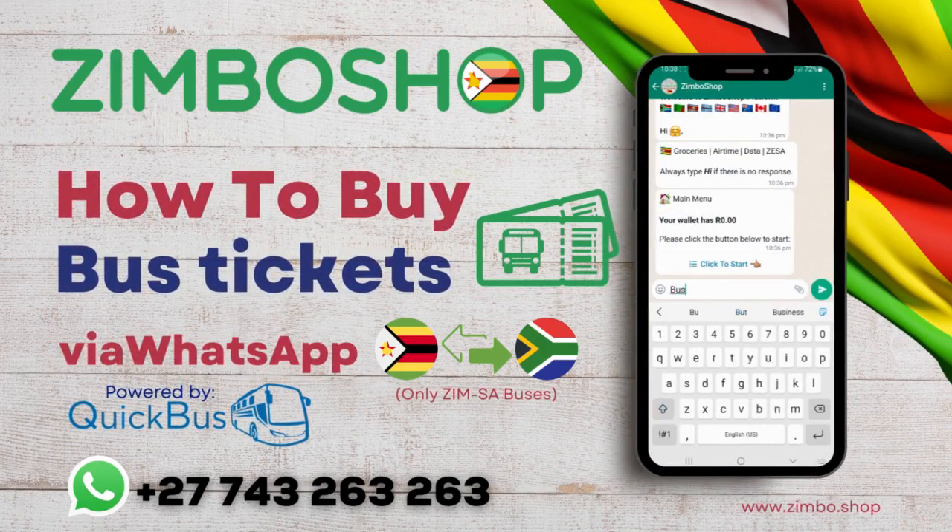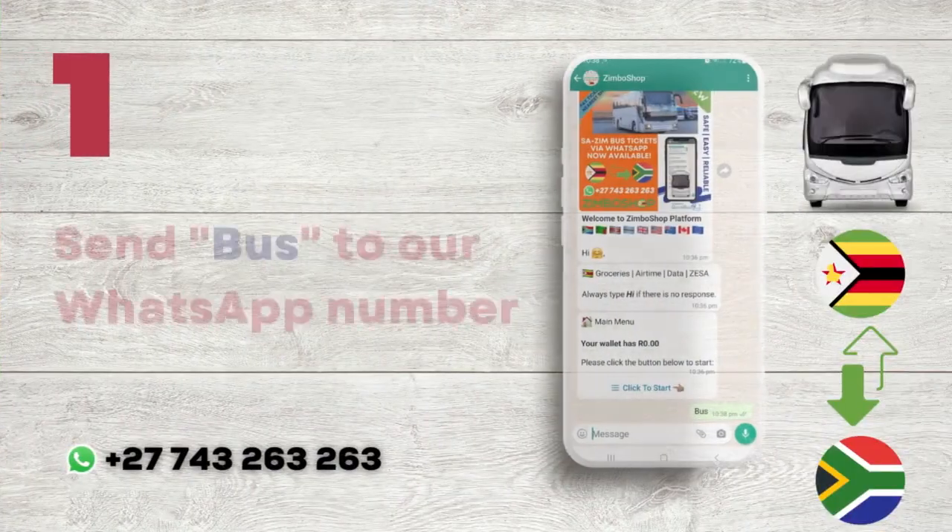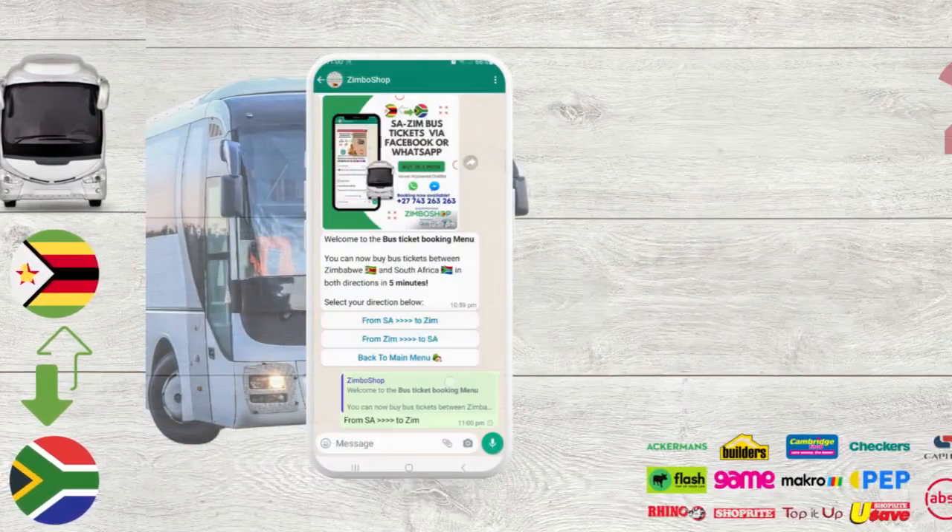In three steps you buy South Africa Zim tickets via WhatsApp. Step 1: Contact us on WhatsApp.